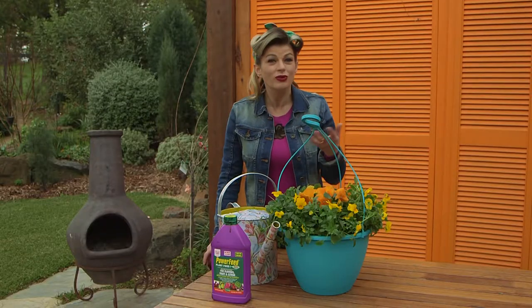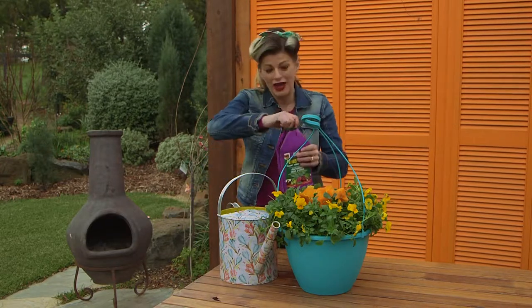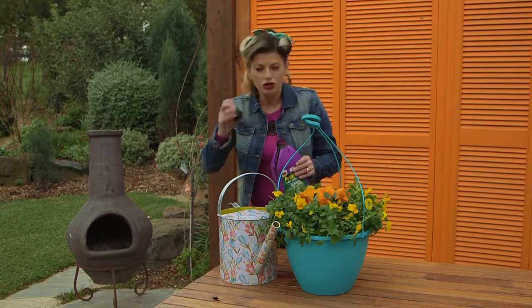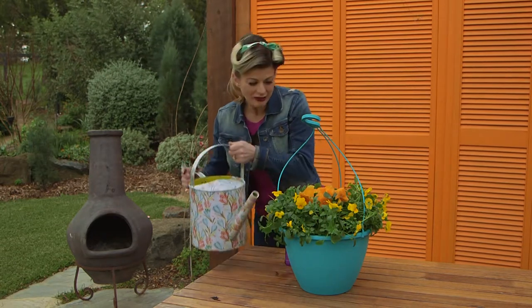If you want your hanging displays looking good for longer, be sure to liquid feed every two weeks with Power Feed for flowers, fruit and citrus. It helps to boost plant growth and vigour and stimulate flowering so you get loads of colour. And be sure also to pick off any of those faded flowers — the plant will just keep on blooming.